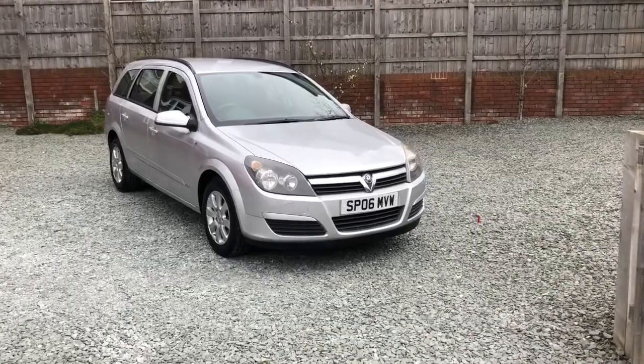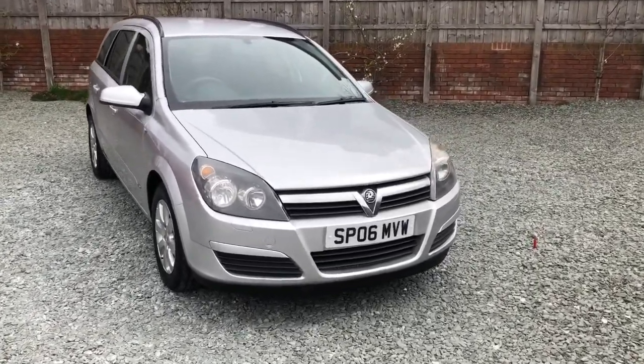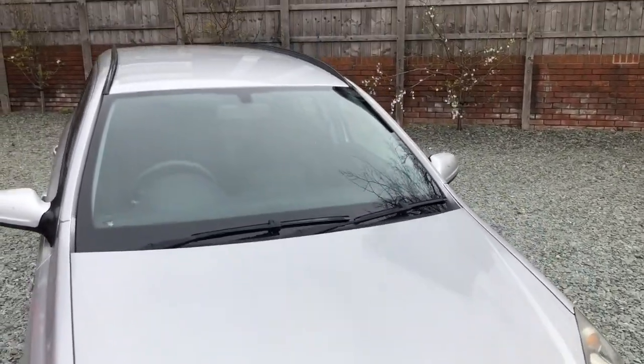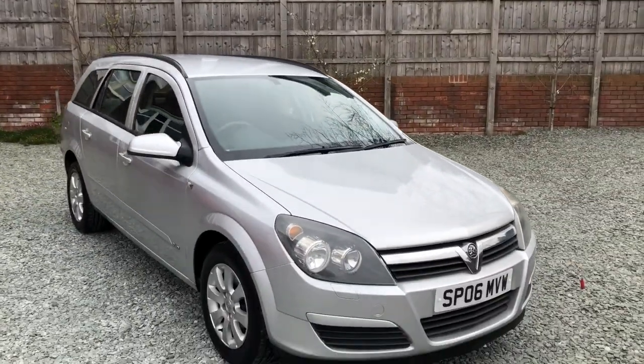Welcome to this Bailey House Motors video of this Vauxhall Astra Automatic Estate. There are two previous keepers from new and the car comes with a long MOT to April 2022.